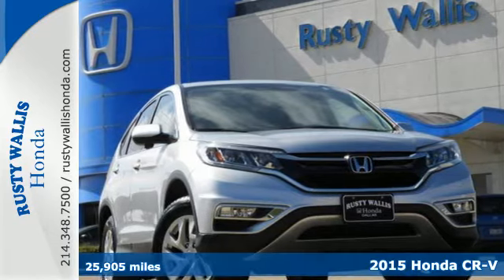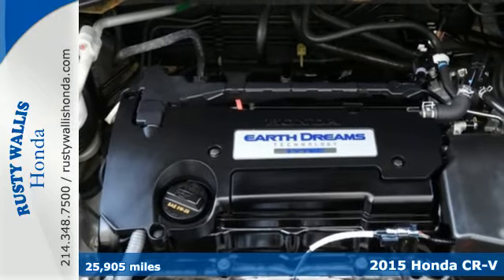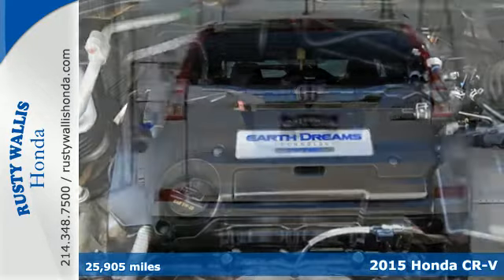Here's a 2015 Honda CR-V. If you see that something's possible, you reach for it. Life's too short to not seize the opportunity.